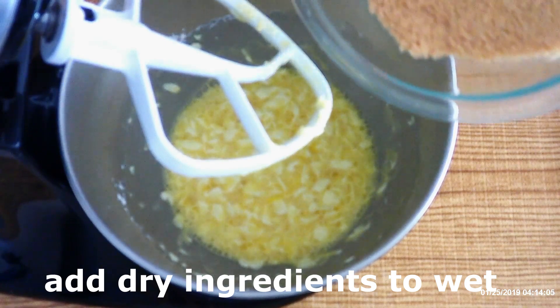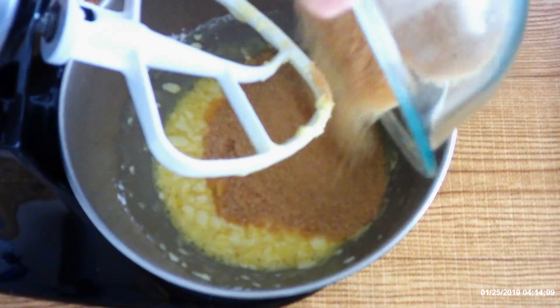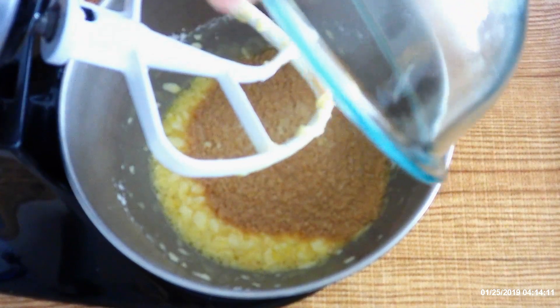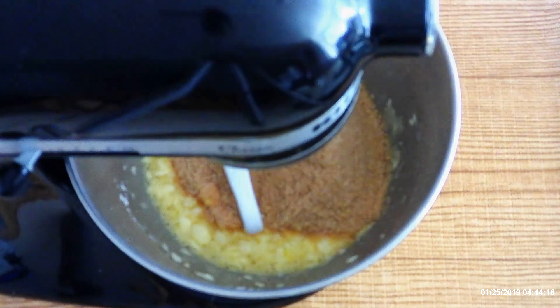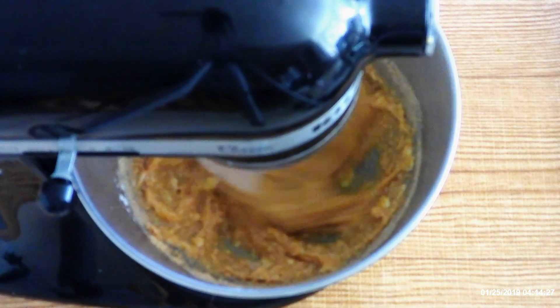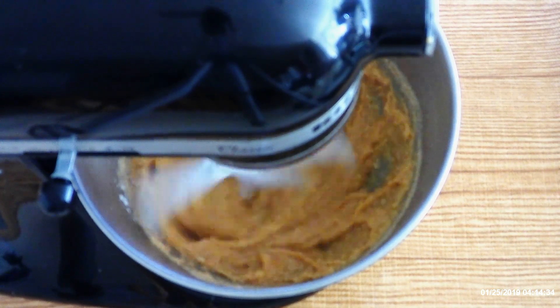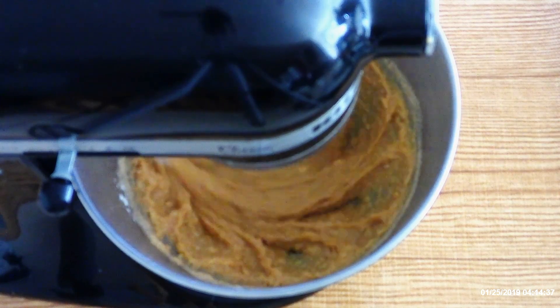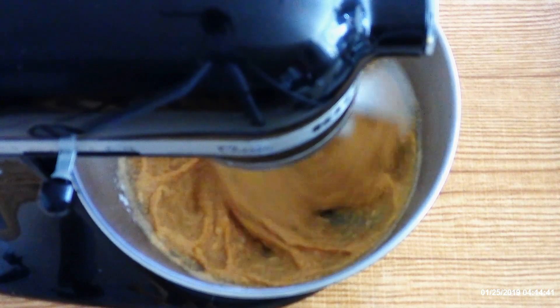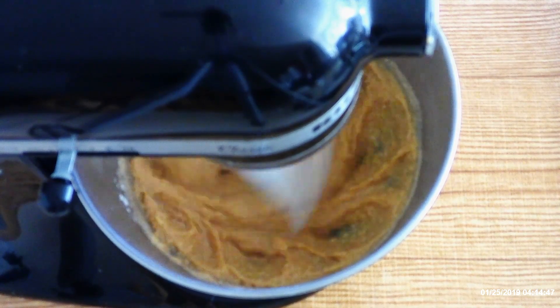Carefully add your dry ingredients to your wet ingredients — go slowly so the dry ingredients don't fly out of the bowl. Beat on low for about 10 seconds just to get all the dry ingredients wet, then bump the speed up to medium and beat for 30 seconds until everything is fully combined with no lumps and no dry ingredients left in the bowl.